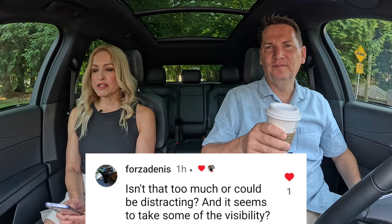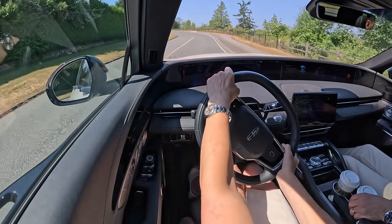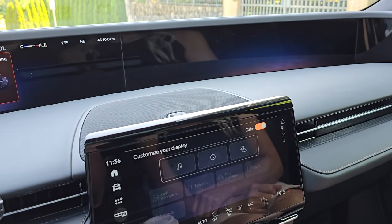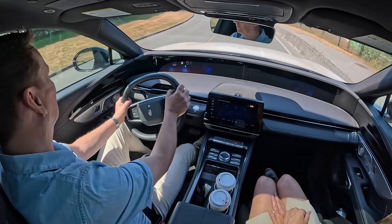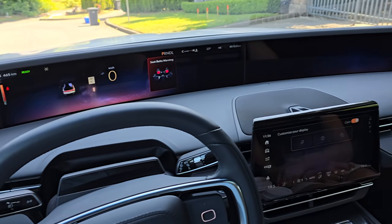Are you shocked there are questions about this screen? Not me. Time now for Questions, Coffee and Cars — your questions from Instagram. Isn't the screen too much, or could it be distracting? It seems to take some visibility too. The screen can be distracting — there is a lot going on — but the good news is you can put the right side in a calm mode. Visibility-wise, if you position your seat correctly and sit up over the dash, there isn't a problem. When you hit calm mode, all that stays on is the driver information right in front of you — everything else goes dark, and you can toggle that on and off quickly.